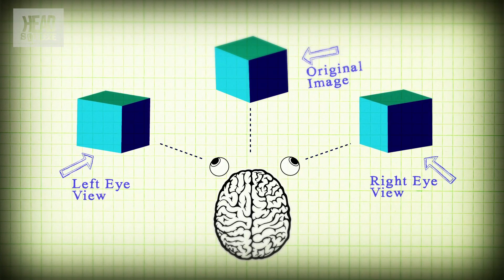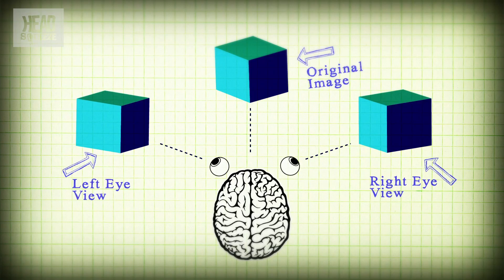It's why we have two eyes and not just one. And it's why, if you cover one eye up, you'll find it much harder to play something like table tennis. 3D films work by delivering a different image to each eye, so your brain perceives depth to the picture.